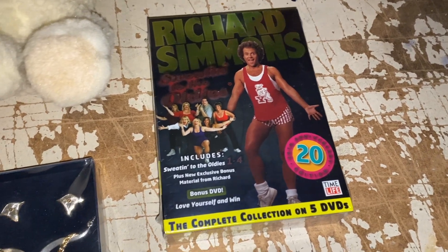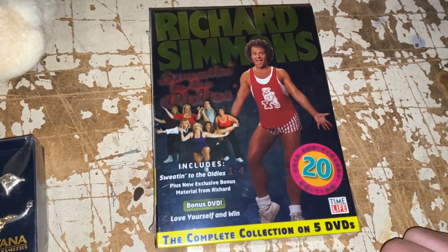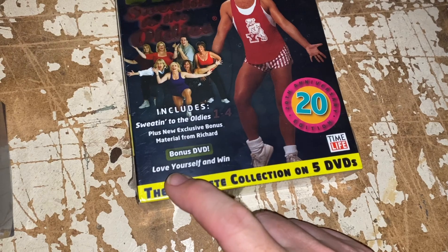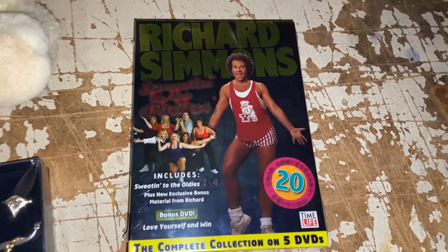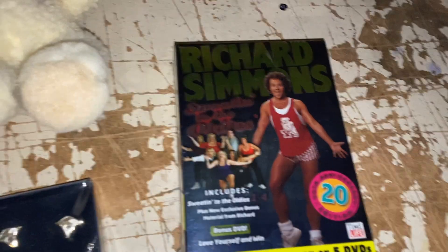Richard Simmons — weirdly, this set has a fantastic sell-through rate. I picked this up yesterday at an estate sale. I think I paid $2 for this. It's new and sealed — it's the complete collection of Sweatin' to the Oldies, plus new exclusive bonus material. It's a five DVD collection. I listed it about dinner time and it sold overnight. This thing sold so fast, at full asking price — $28.79 plus shipping.